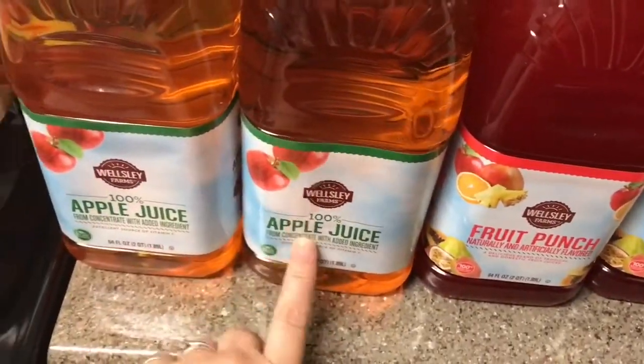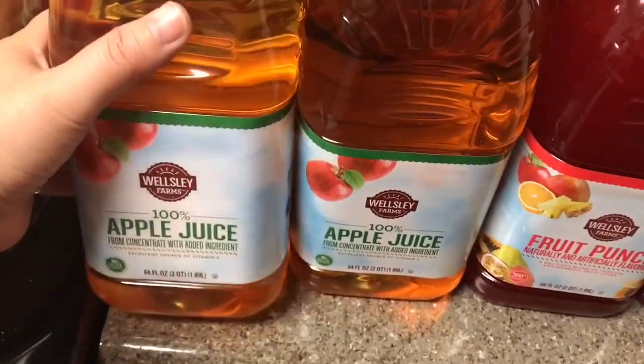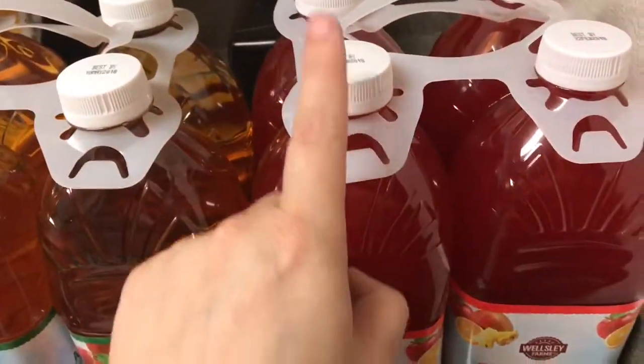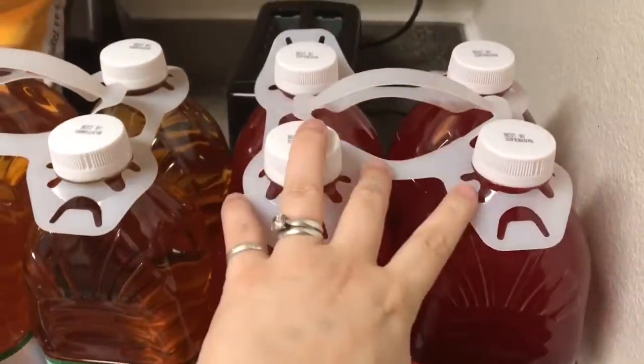We have been getting the apple juice the two previous times that we went there. These are four bottles and it's $5.79. This time we saw that they do have fruit punch as well, so we thought we'd go ahead and try this one out. This was only $5.99 for all four bottles.